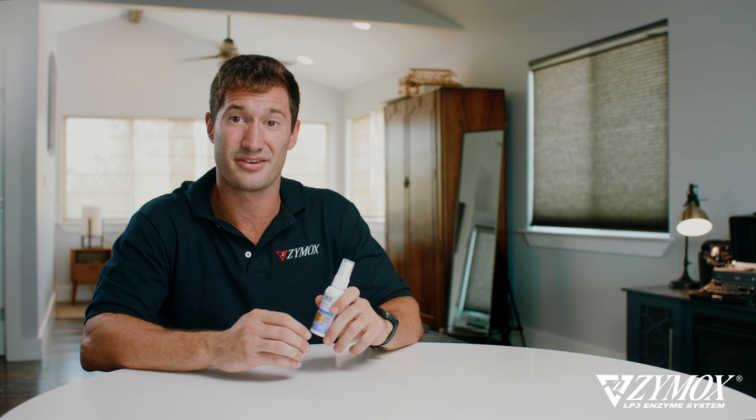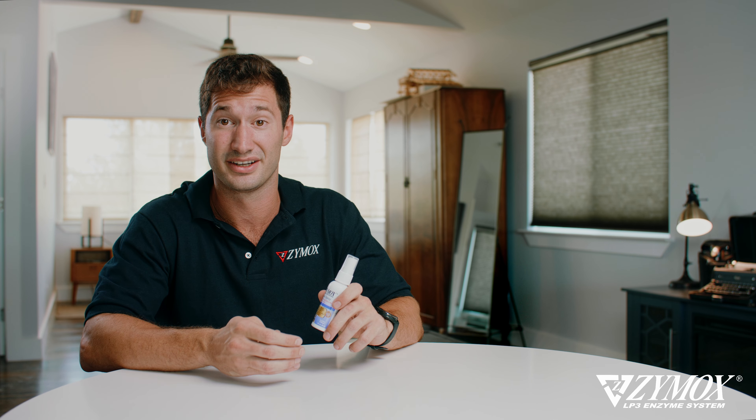This product can be found at select retail stores or online. To find out where you can get yours, head to Zymox.com.